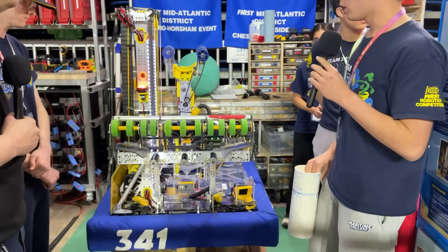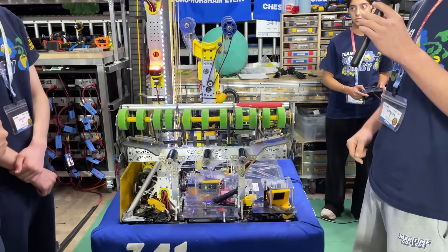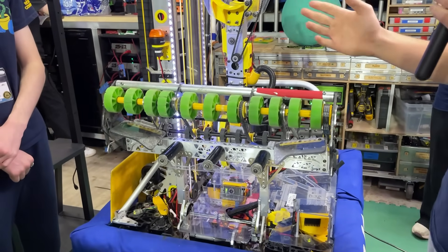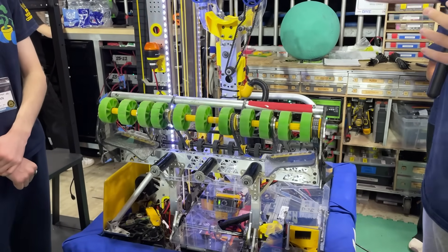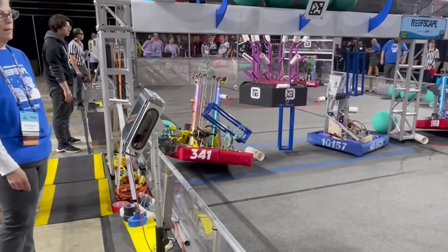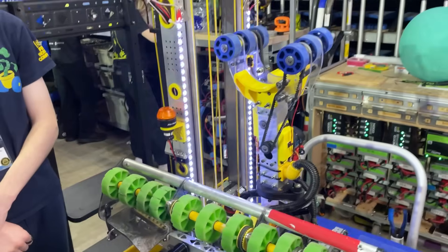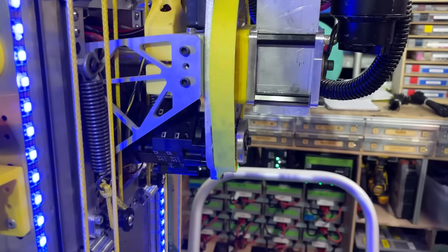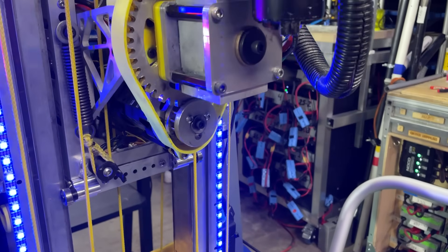By far the biggest challenge was trying to package the intake next to this elevator without going outside the frame perimeter. We wanted to have a centered elevator so that we could score out of both sides, and the intake was getting really wide. We had to really think about how to package the climber on this side, the intake on this side, and ensure nothing goes out of the frame perimeter. One cool thing about the arm is we use a lantern gear for our pivot. The lantern gear has very low backlash and just helps us reach all our scoring positions as well.